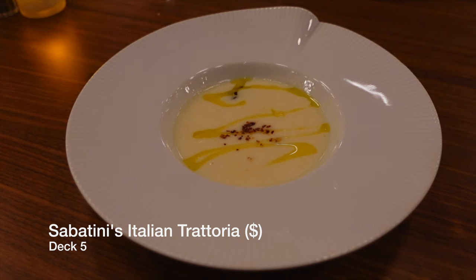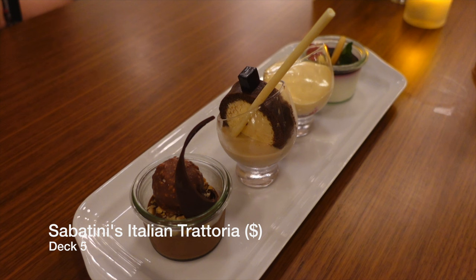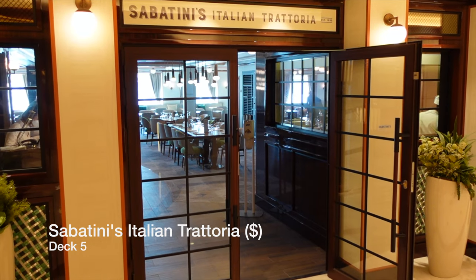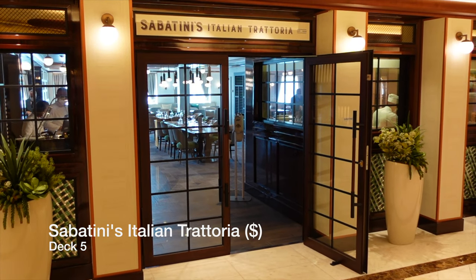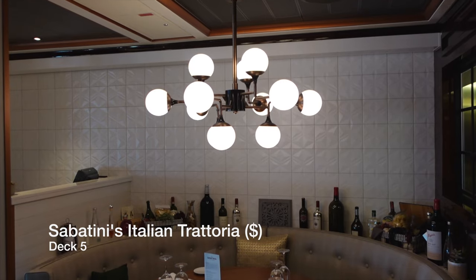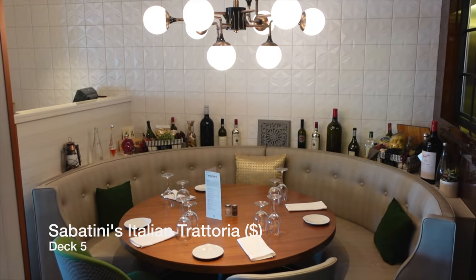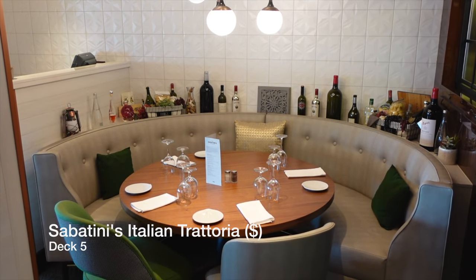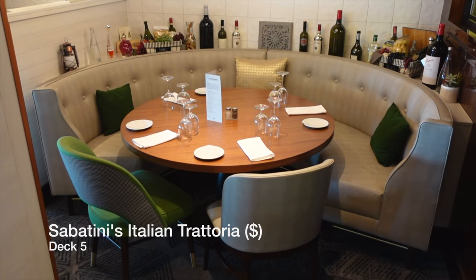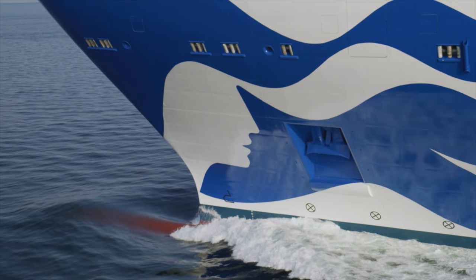Even though we liked everything we ate at Sabatini's, the menu just isn't as broad and as premium as what you get at Sabatini's on other ships in the Princess fleet, serving incredible dishes such as lobster three ways — honestly one of the best dishes we've ever eaten. Sabatini's Italian Trattoria does feature a reduced and less premium menu by comparison, however there is no doubt that it is worth the $25 per person cover charge, and it is a venue we'd return to next time we sail with Princess Cruises.